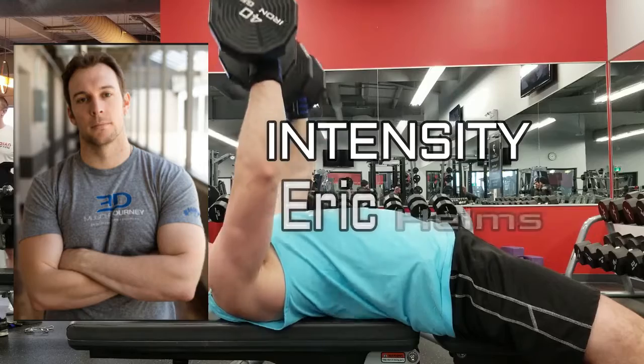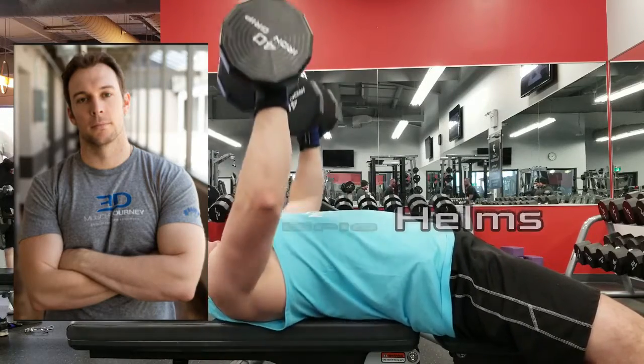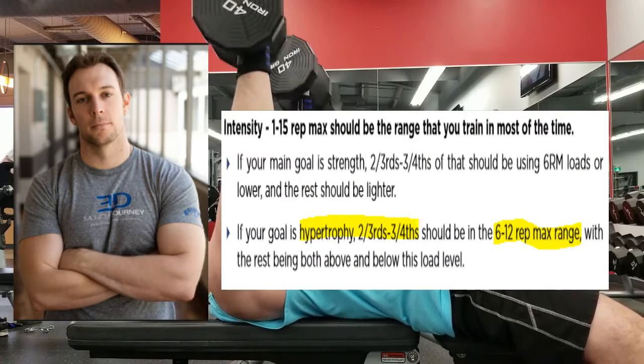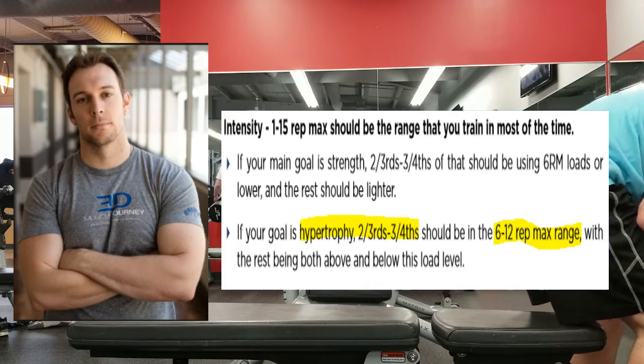Moving on to intensity — according to Eric Helms in his Muscle and Strength Pyramid book, he states that if your goal is hypertrophy, then 75% of your reps should be within the 6 to 12 rep range, with the remainder being allocated to the 1 to 6 and the 12 to 15 rep range.